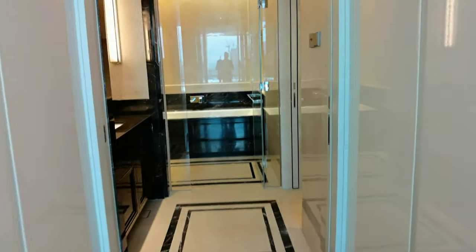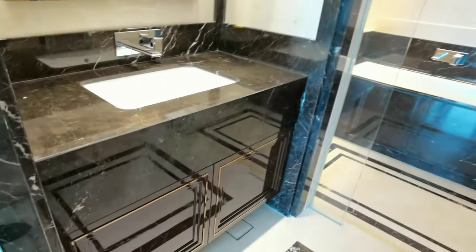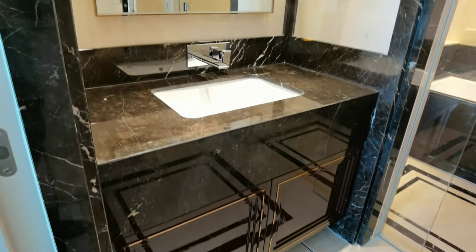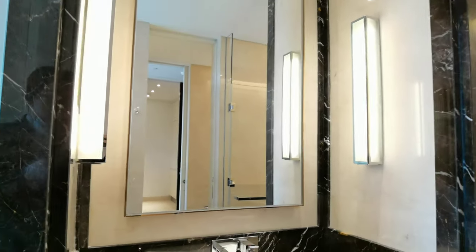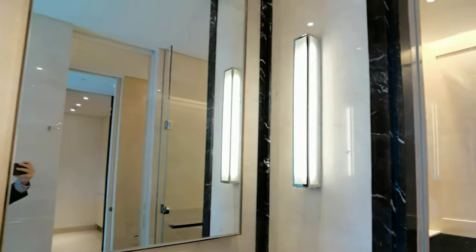Coming into the walk-in wardrobe. The cabinets are ready, the basins are all ready. There's a nice mirror with all lights up. Ladies would like that.